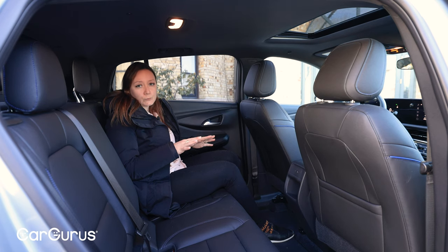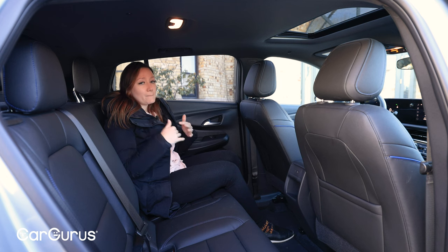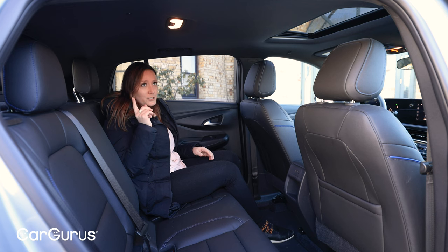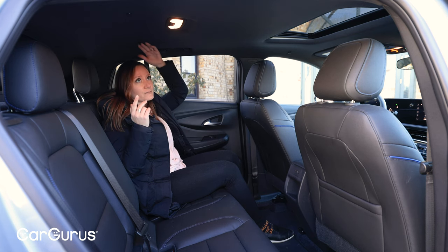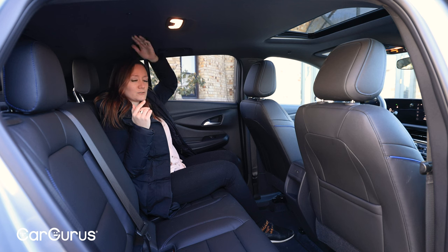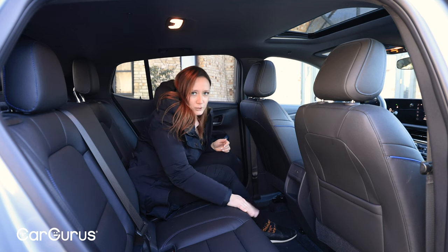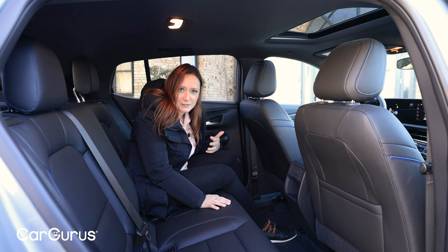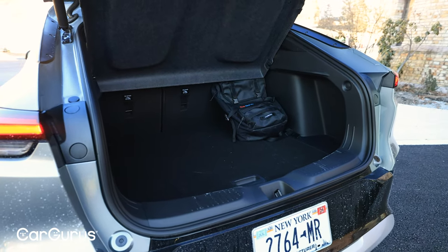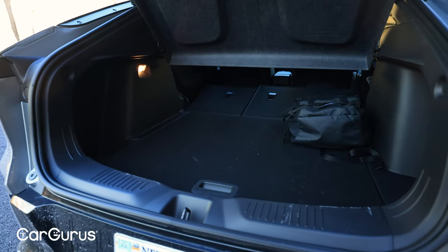Up front, we've got 41.9 inches of legroom and 39.4 inches of headroom. Back here, that becomes 38.7 inches of legroom and 37.3 inches of headroom, so we're starting to feel the sloping roof a little bit. It bumps up here though, giving you a little more space if you're taller. We also have a completely flat floor back here, which is sort of unusual when you're not in an EV — that's going to be nice for whoever has to sit in the middle. There's 20.7 cubic feet of cargo space behind the rear seats and 42 cubic feet with them folded.